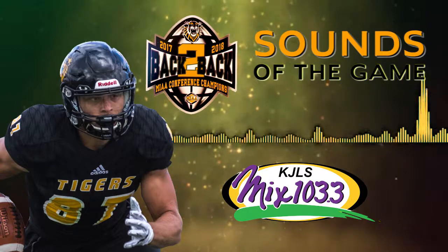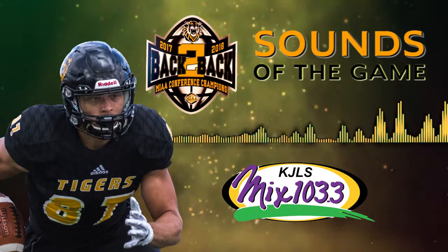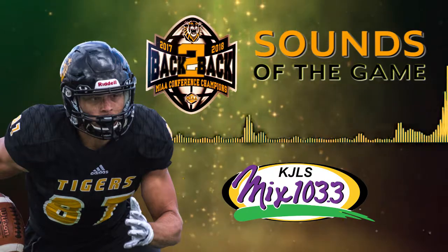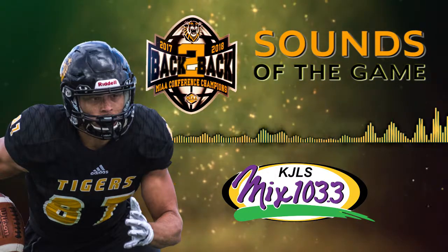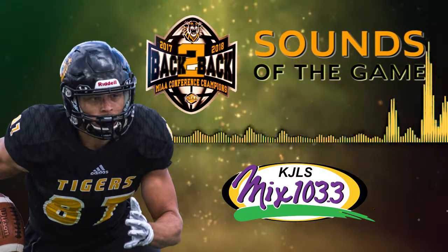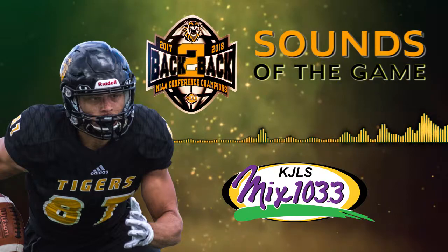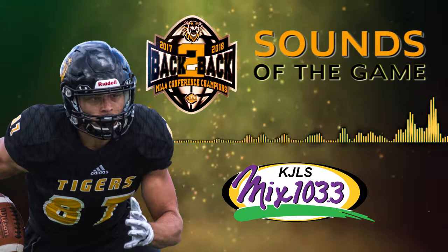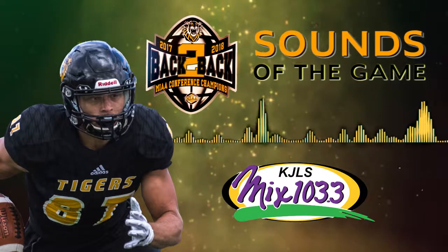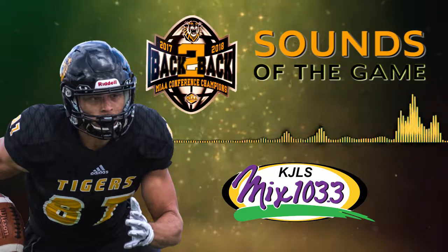That's going to be the final play — the Broncos don't stop the clock, the Tigers do not need to run another play, and Fort Hays State wins another one in Edmond. Their fourth straight win here at Watland Stadium; a dominant second quarter propels them to a 35-7 win, and for the first time all year the Tigers are above .500. 35-7 your final.